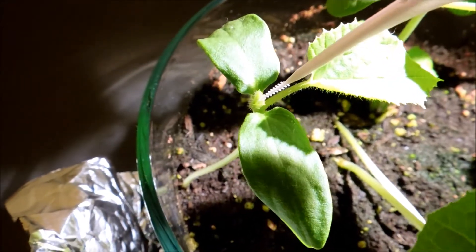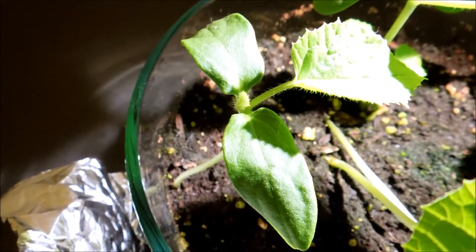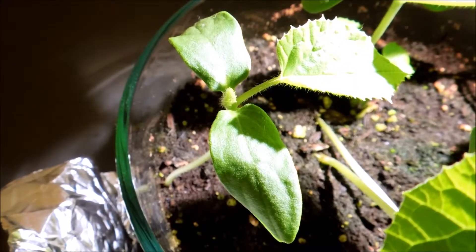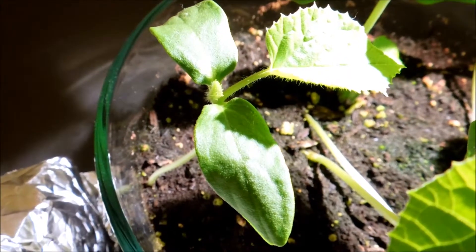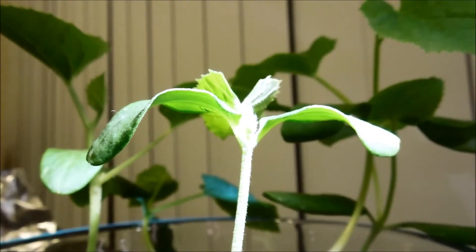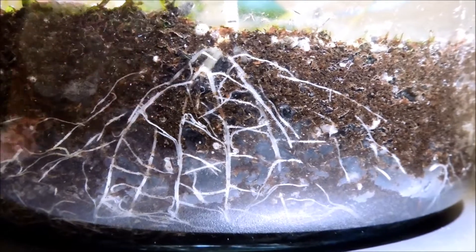This seedling is developing nicely — it has a nice first true leaf and a second true leaf being worked on. It's several days behind in terms of development, but like the others it has a lot of room to itself so it should develop quite nicely. Here's the side view of that fifth seedling, and look how well-developed this root system is now compared to earlier.